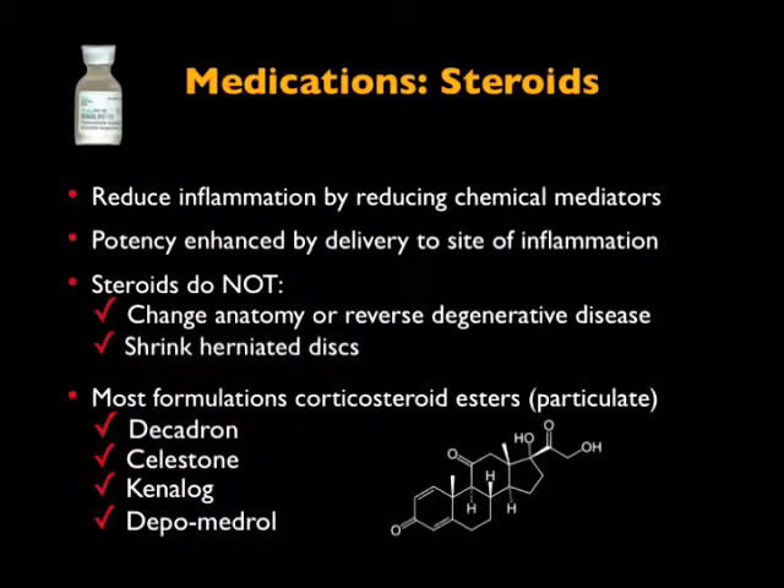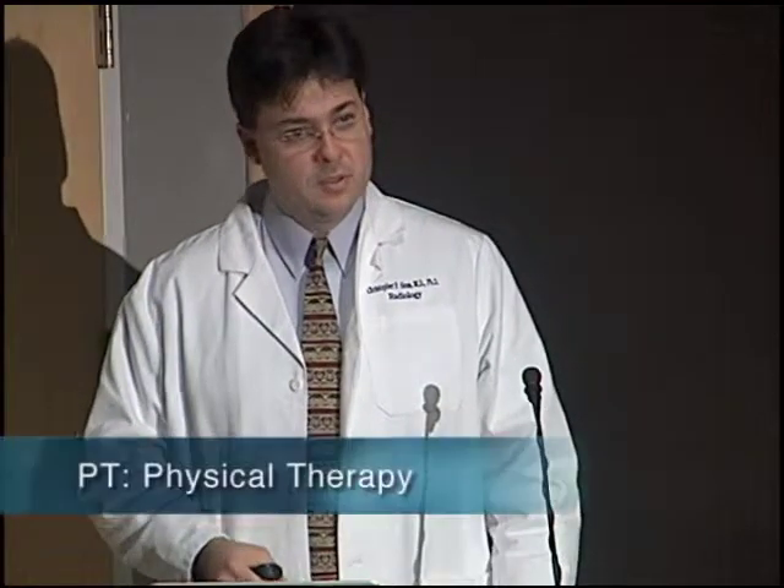Steroids don't shrink herniated discs. They don't change anatomy. They don't widen up foramen or anything like that. What they do is cut down on that inflammatory cascade. And once you cut that down, that can put you on the road to doing more PT, more exercise, making you feel better. It's just putting the medication where the inflammation is.